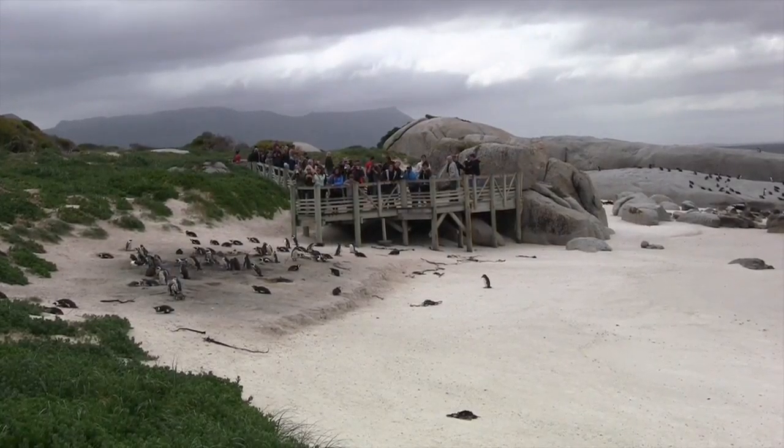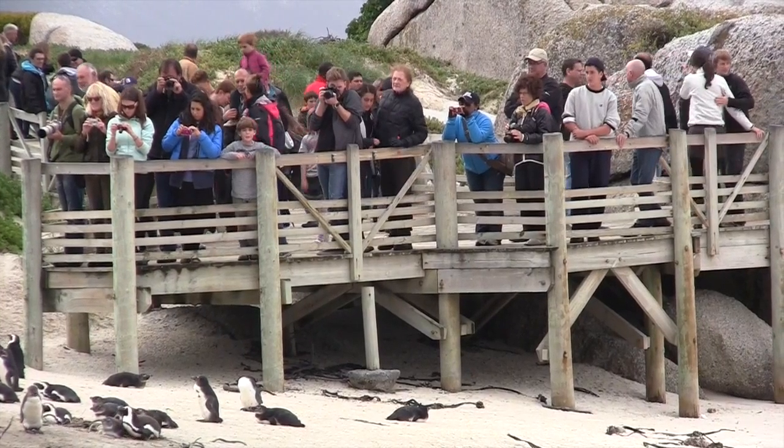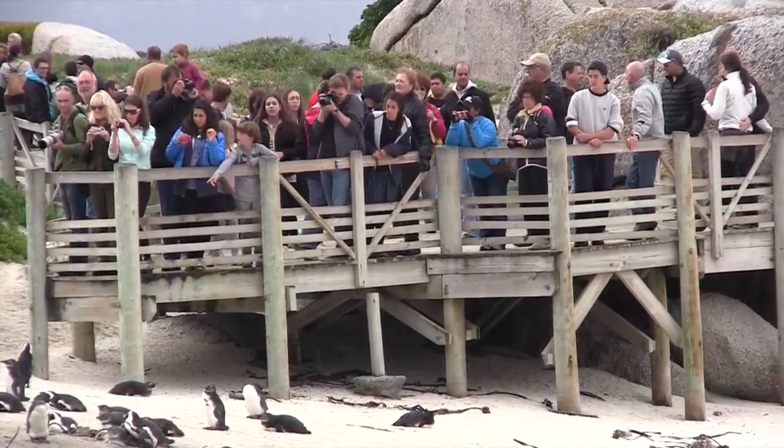Look over there — we have lots of tourists. Sometimes they are a little annoying, but they usually behave and help keep our predators away.